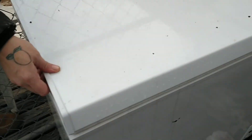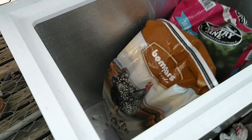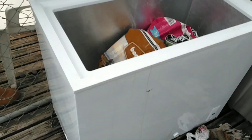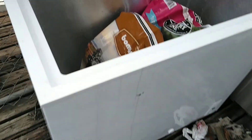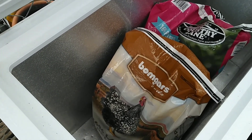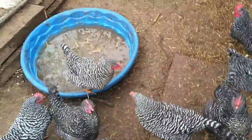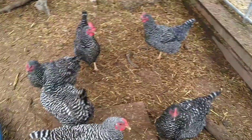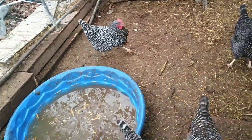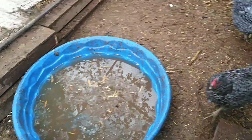We got a broken deep freeze from a friend of ours, and it's gonna work for food storage - to keep it out of my house and keep the critters out of it. I'm pretty happy about that, although I don't think all 200 pounds we bought today is gonna fit. The new rubber pans we got are gonna be for the chicken water this winter, so we don't break the pool when it all freezes - we broke one last winter.